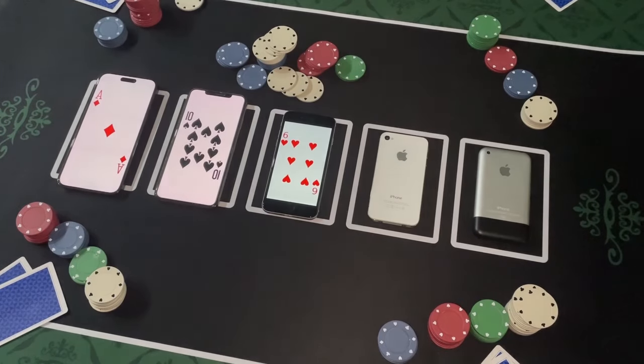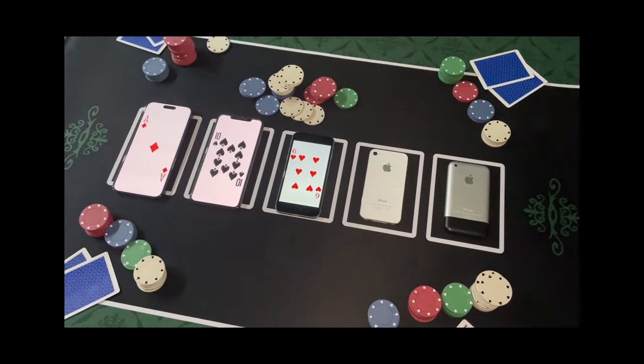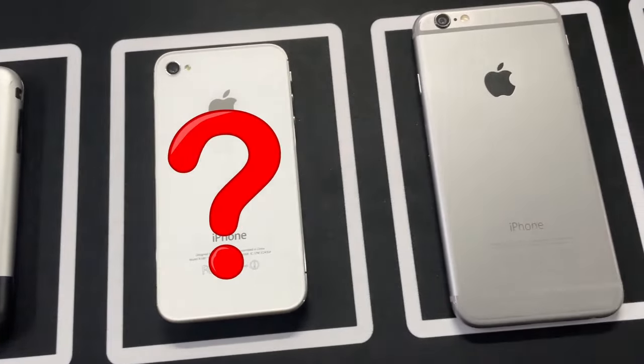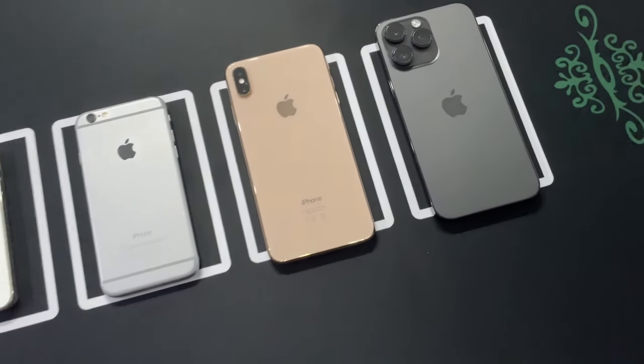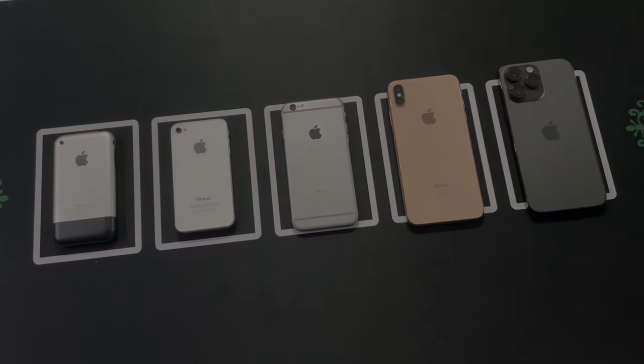The evolution of iPhone designs, from humble beginnings to the futuristic things we carry today. Apple has kept us on the edge, making us laugh, cry, and question our life choices. What's next for the iPhone? Only time will tell, but one thing's for sure — it'll be more powerful, expensive, and probably come with an AI girlfriend or boyfriend.